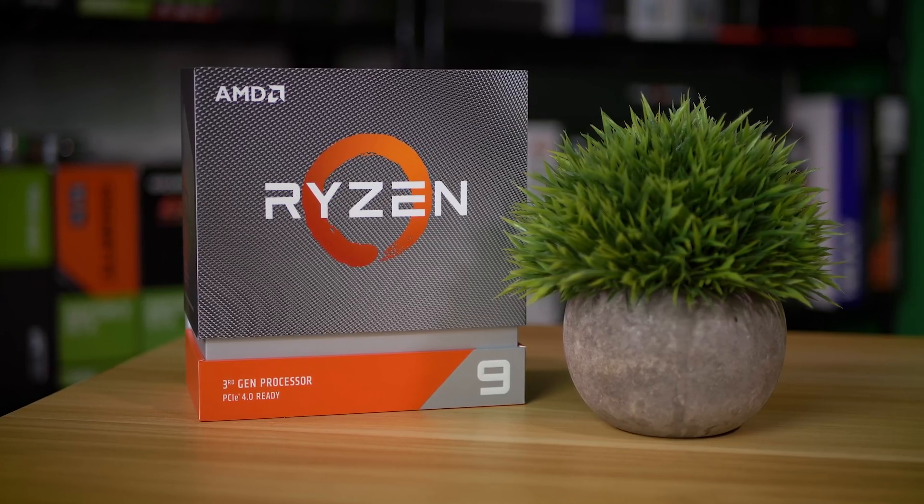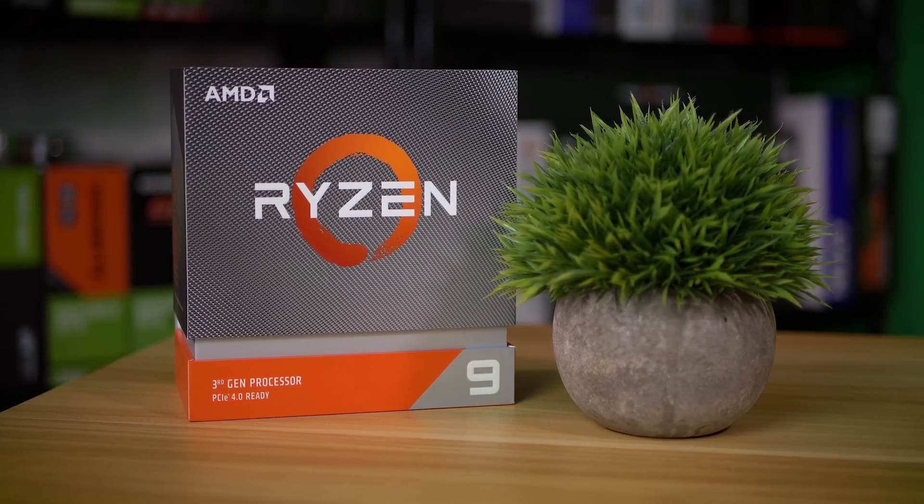First, let's talk about what these chips aren't. These are not direct upgrades for existing Zen 2 SKUs, namely the popular 3600. Instead, the XT lineup is meant to complement what already exists and provide a bit more variety for consumers switching to Ryzen for the first time. To be completely honest, I'm more looking forward to what happens with original Zen 2 prices. If this launch lowers 3600 prices by even a few bucks, I'd say mission accomplished.